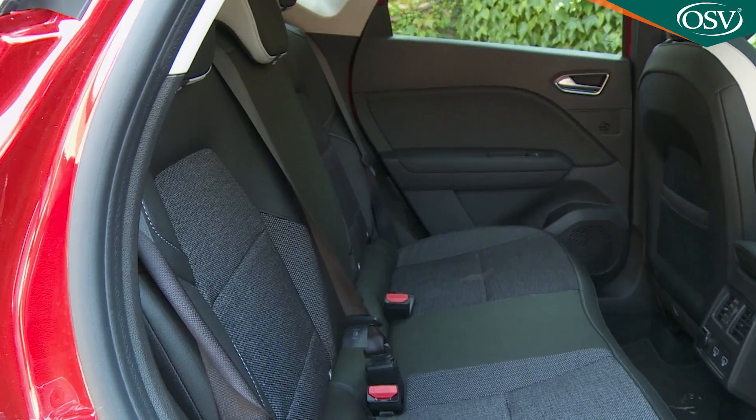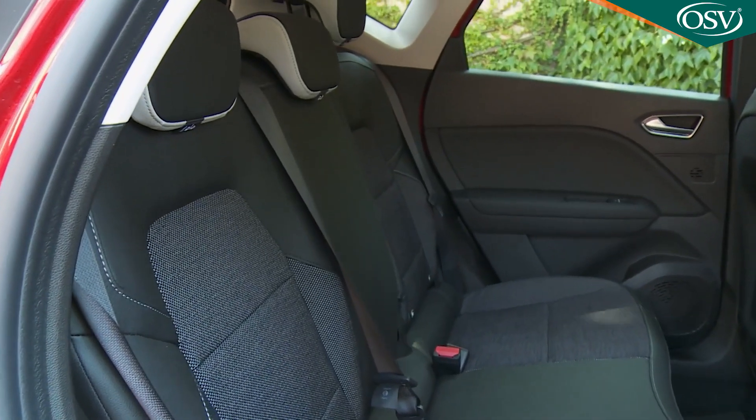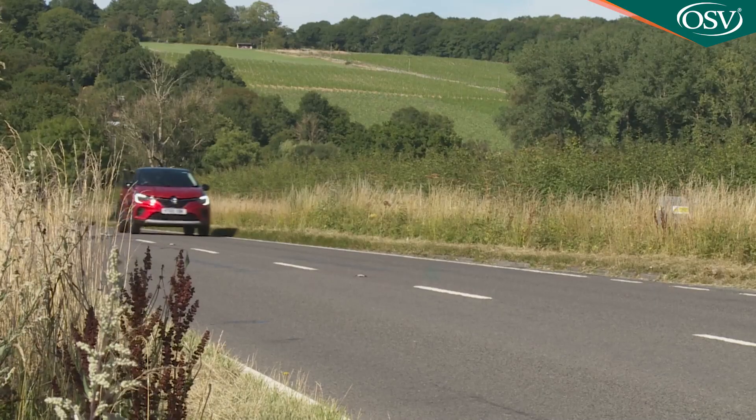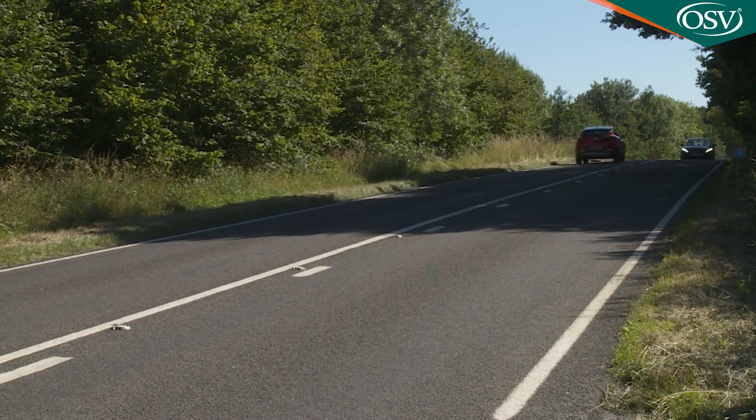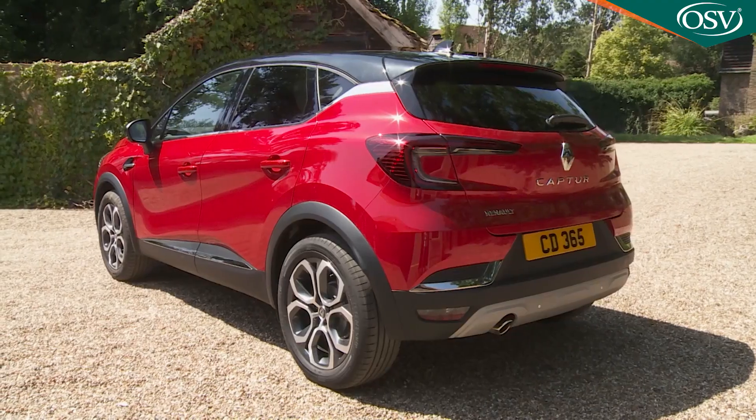It'll appeal to supermini buyers wanting extra versatility as well as family hatchback customers in search of something more interesting and affordable, and it's the kind of car that'll certainly drive sales in this segment.